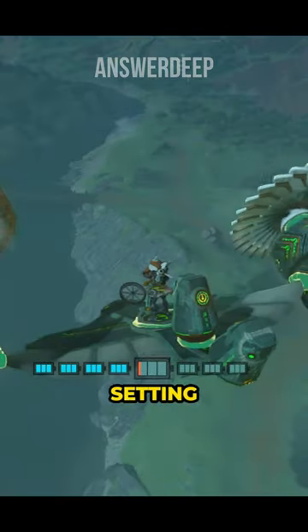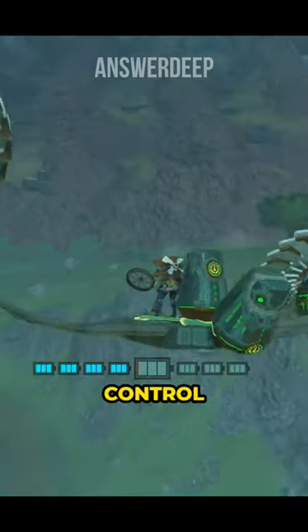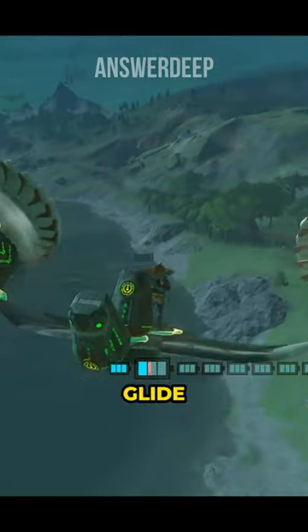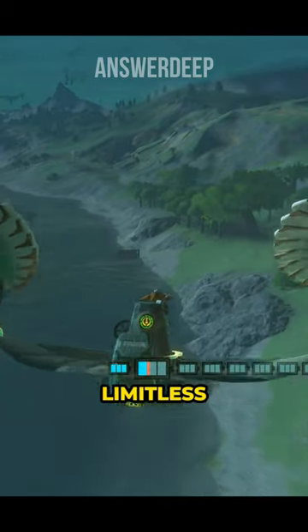The Gemini Glide takes flight, setting a new benchmark for unparalleled control and maneuverability across all game versions. The Gemini Glide — where innovation meets limitless possibilities.